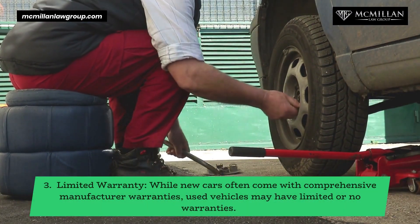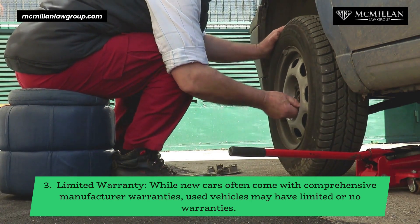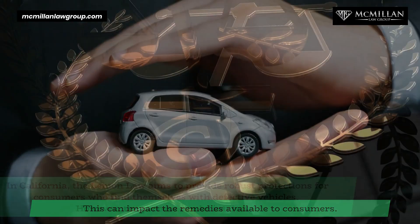While new cars often come with comprehensive manufacturer warranties, used vehicles may have limited or no warranties. This can impact the remedies available to consumers.